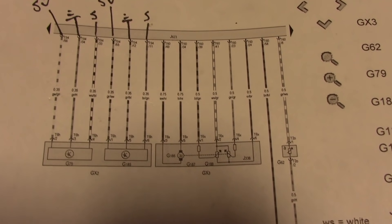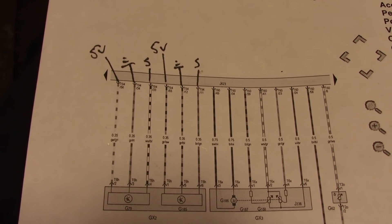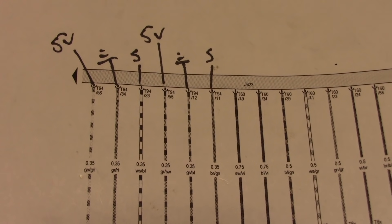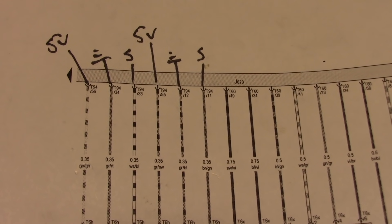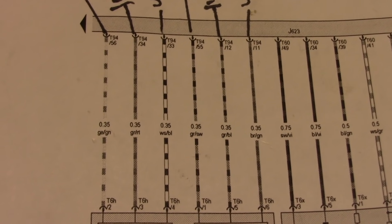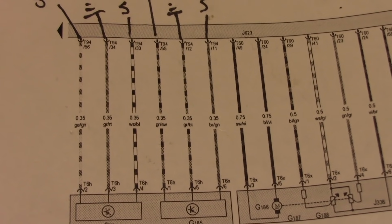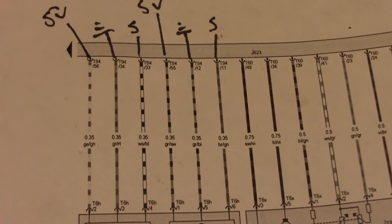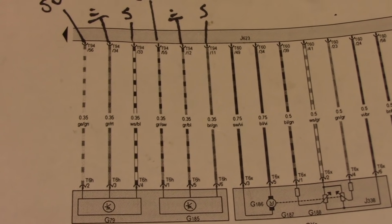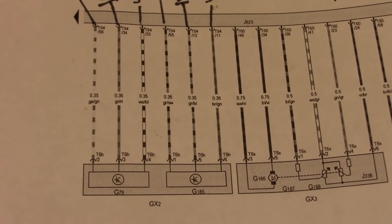Here's the wiring diagram — these are our two pedal position sensors. I got a connector view and wrote it down. We have two five-volt references, two grounds, and two signal wires. At the pedal: pin 2 is the five-volt reference, pin 3 is ground, pin 4 is signal. On the other sensor, pin 1 is the five-volt reference, pin 5 is ground, and pin 6 is the signal. I'm going to do some voltage measurements to see what we have on these signal wires.